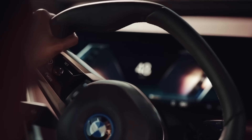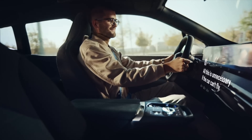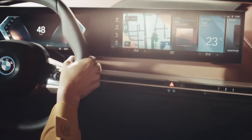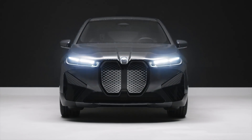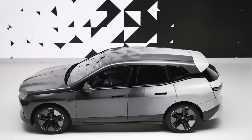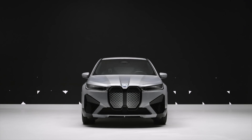The iX also offers a range of advanced driver assistance systems, including adaptive cruise control, lane keep assist, and automatic emergency braking. The adaptive cruise control can automatically adjust your speed to maintain a safe distance from the vehicle in front of you — ideal for highway driving. The lane keep assist helps you stay centered in your lane, while the automatic emergency braking system can detect an imminent collision and apply the brakes to help avoid or mitigate the impact.